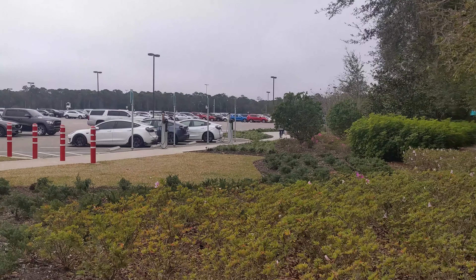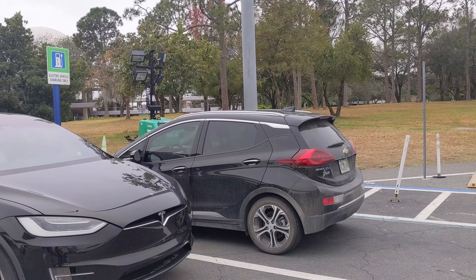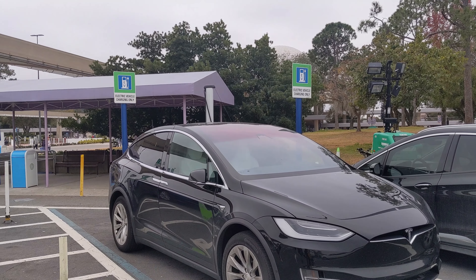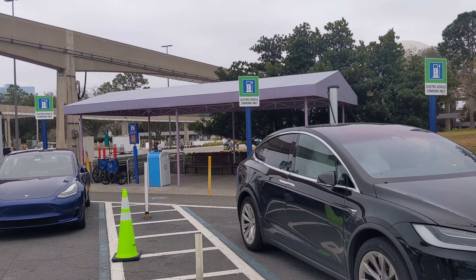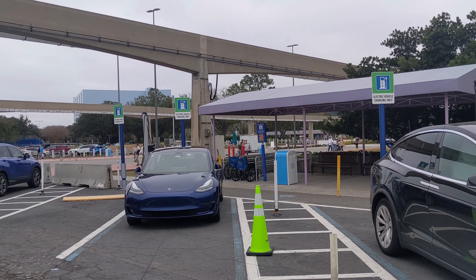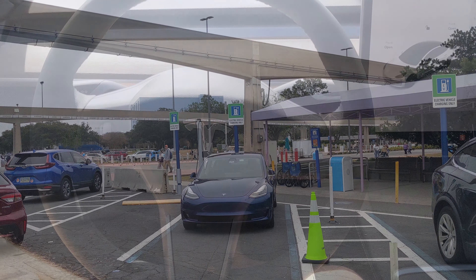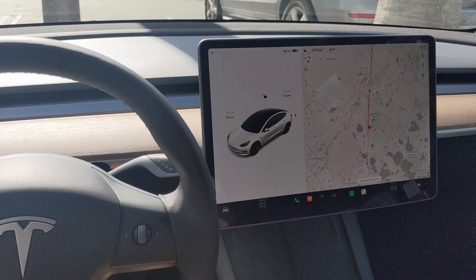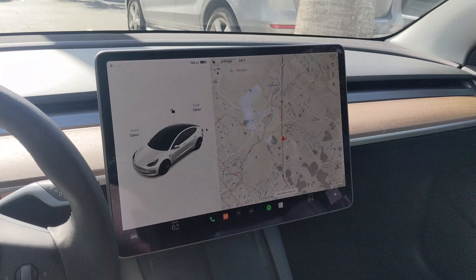I walked to the reserved lot and a white Tesla Model 3 was sitting there for me. It was spotlessly clean and sealed with a Hertz Gold standard clean sticker, a practice the rental car company has become more familiar with post-pandemic. It was a base Model 3, the standard range model with rear-wheel drive, and the vehicle had about 75% charge when I picked it up.